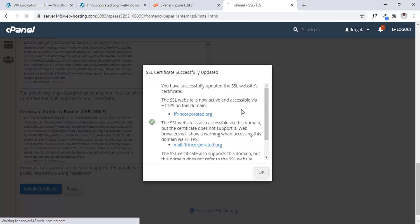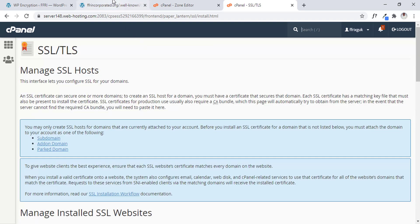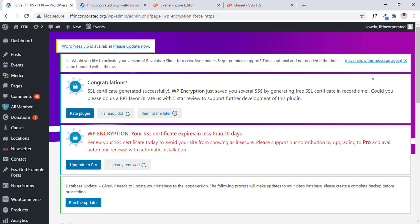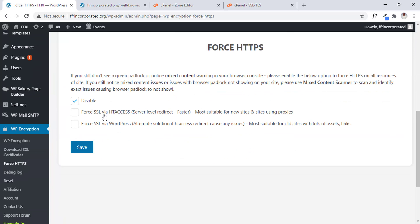Our certificate has been installed! But if you check the website, it's not going to work instantly. So we just have to go to Force HTTPS, then force the HTTPS to start working instantly. We click on 'Force SSL via .htaccess' — this is going to write a little code into our .htaccess file to automatically redirect all website traffic to the HTTPS version.